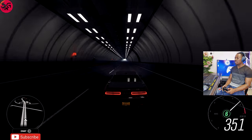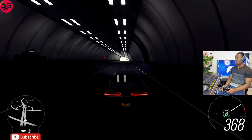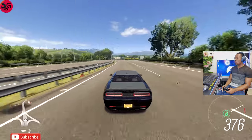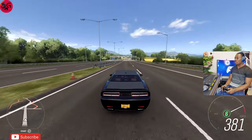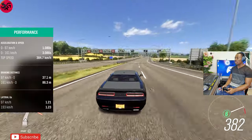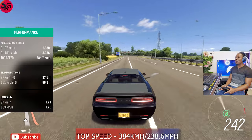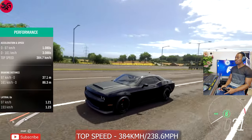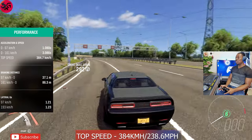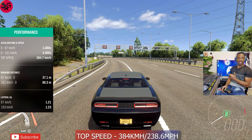The handling on these cars is exceptionally good, like really really good. 372 — come on, can we see 380 at least? Let's go! 384 — 384 on the Challenger SRT Demon. This is really not bad at all, guys. You should be seeing the actual performance on the side of your screen. Let's get on to the next one.